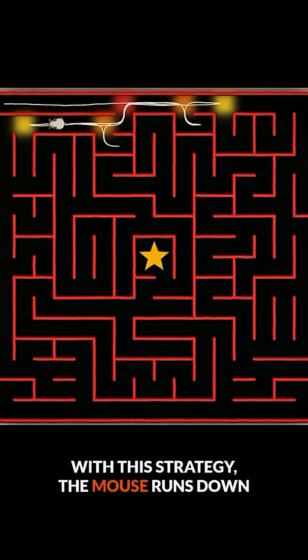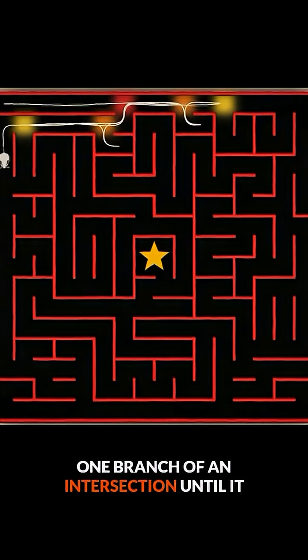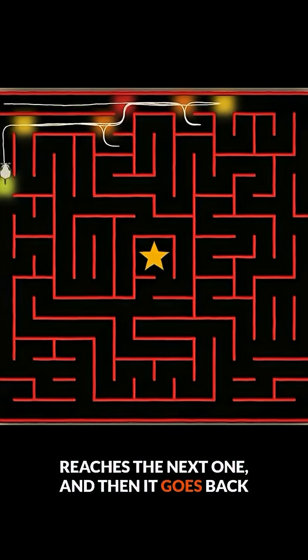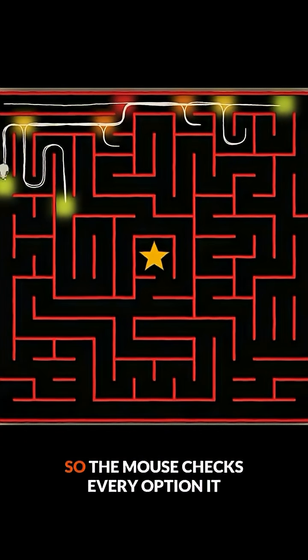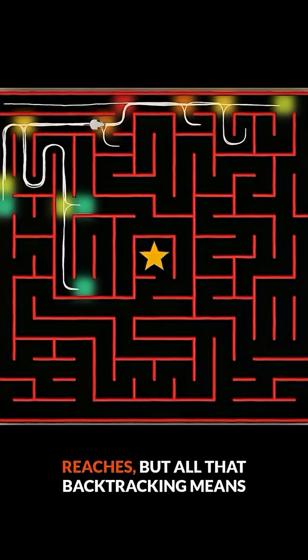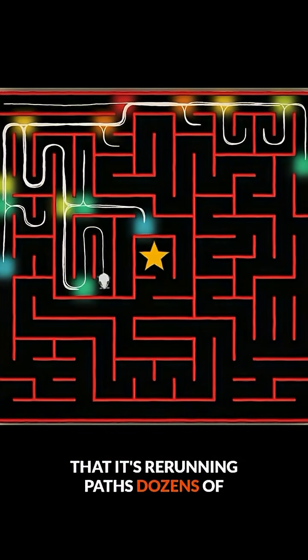With breadth-first search, the mouse runs down one branch of an intersection until it reaches the next one, then goes back to check the path it skipped before moving on to the next layer of intersections. So the mouse checks every option it reaches, but all that backtracking means that it's rerunning paths dozens of times.